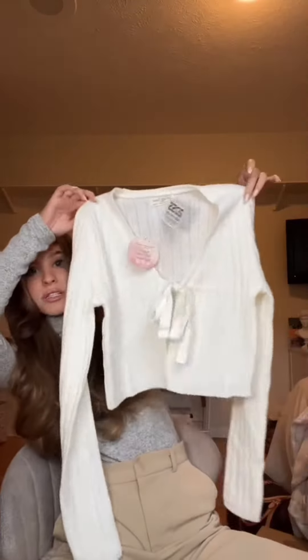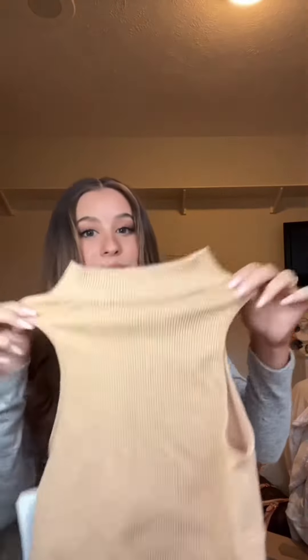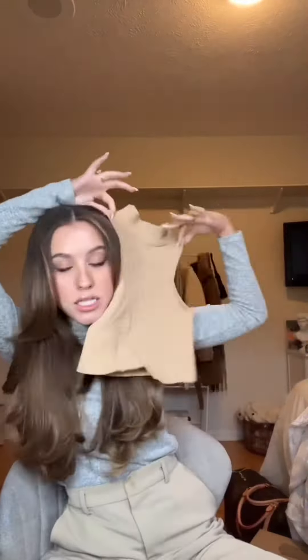First up, I got this super cute tie-front cardigan for $1.49. And then I got this ribbed little tank top — super good material — for 49 cents. I got this corset top, such good material, like fully padded. It is a couple sizes too big though. I did get the wrong sizes in some of these, so I would be able to easily just take some of it in. This was 99 cents.